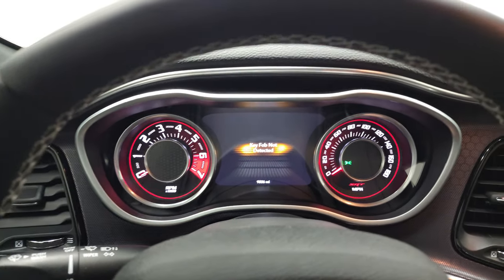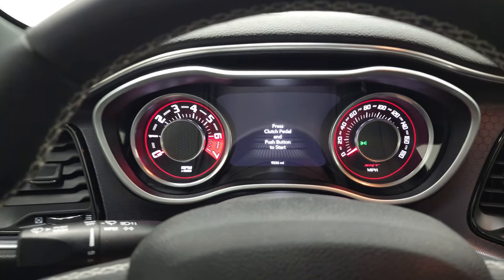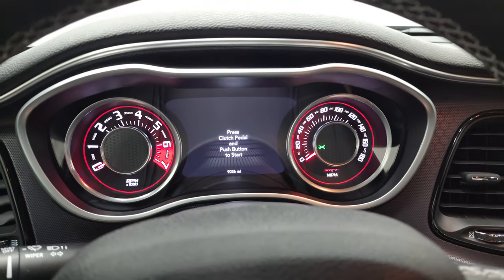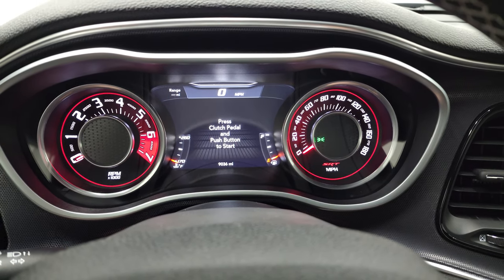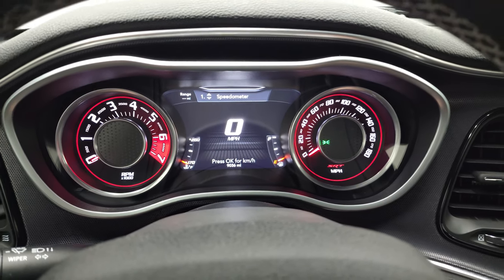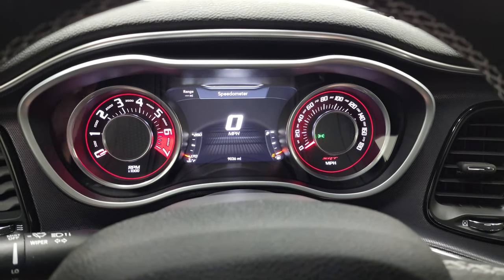This one has 9,036 miles. You can see the Challenger animation at the beginning. You get the digital speedometer, and the instrument cluster is very nice and clean. That 7-inch LCD display is configurable in all corners.